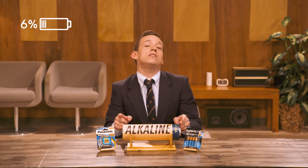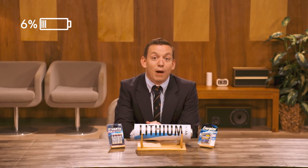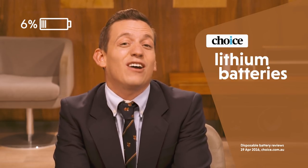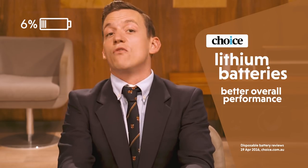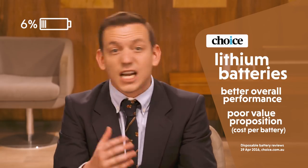Alkaline is the most common type of disposable battery. They're about a dollar each — twice as much as zinc carbon — but have around three times the capacity. They're good for pretty much anything if you don't mind replacing them from time to time. But if you do mind, there's lithium. Heaps expensive, about four bucks a battery. But Choice testing found lithium batteries gave better performance overall but are still a poor value proposition. Using alkaline batteries you replace a couple of times usually makes more financial sense than using one expensive lithium battery.